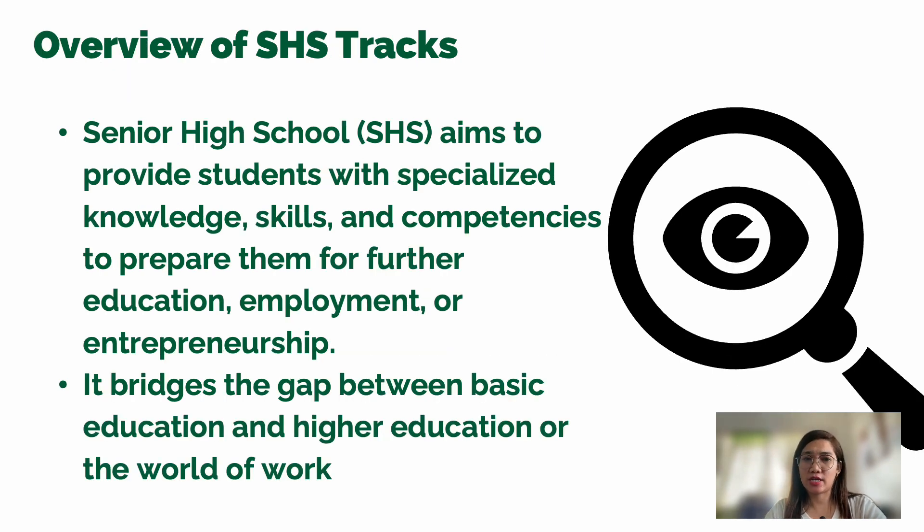For the overview of senior high school tracks: senior high school aims to provide students with specialized knowledge, skills, and competencies to prepare them for further education, employment, or entrepreneurship. It bridges the gap between basic education and higher education or the world of work.